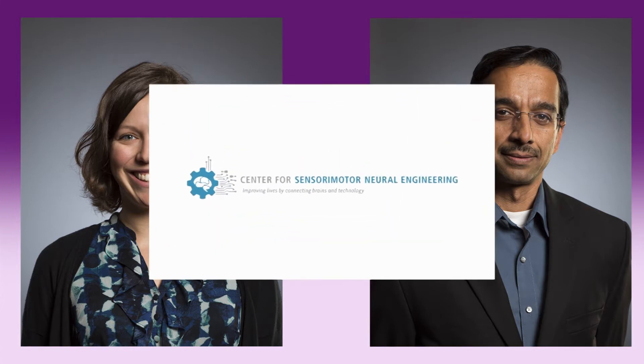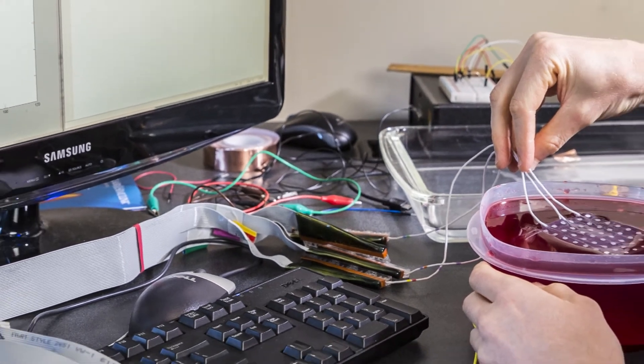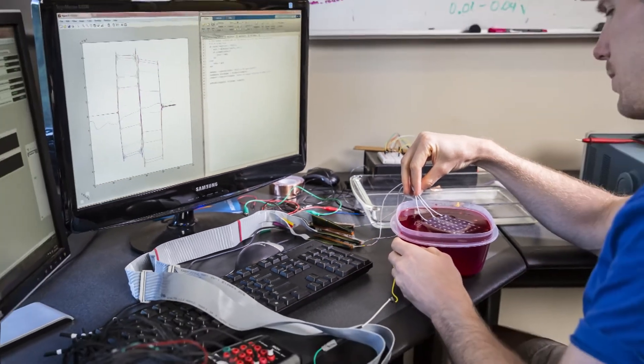A team of University of Washington bioengineers, computer scientists, and medical researchers from the National Science Foundation's Center for Sensory Motor Neural Engineering found a way to possibly restore the sense of touch by electrically stimulating the brain's surface.